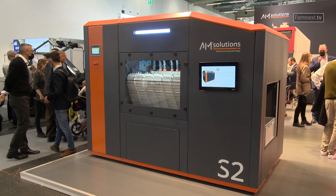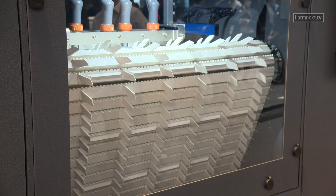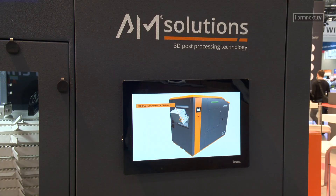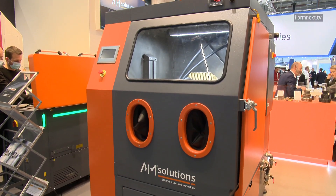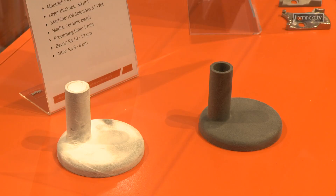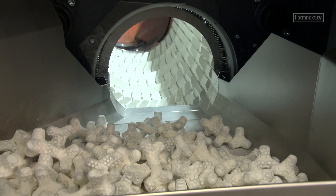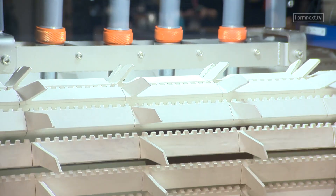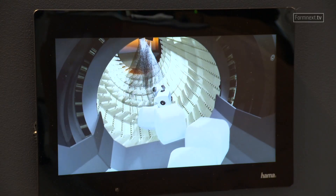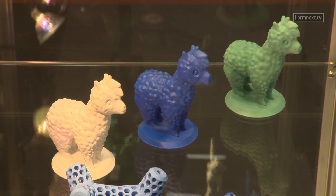AM Solutions 3D post-processing technology is exhibiting three new machines for the post-processing of 3D printed components at the trade fair. The new S1 wet was developed for the cleaning and surface finishing of metallic 3D components. The S2 is the first blast machine for the processing of additively manufactured polymer components in timed cycles. The innovative C2 system solution concept enables chemical smoothing and colouring in a single system.